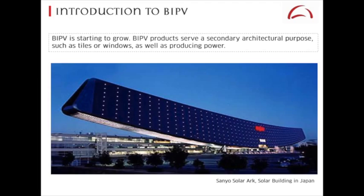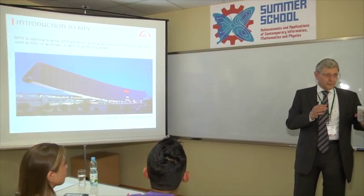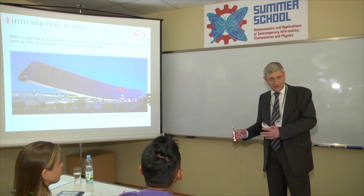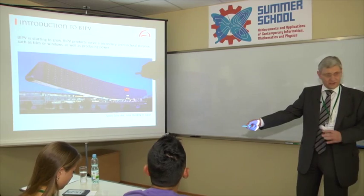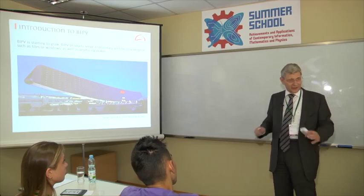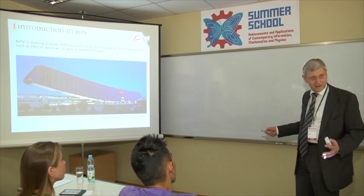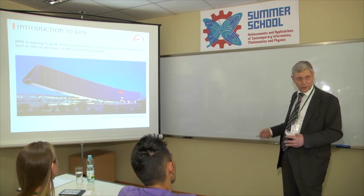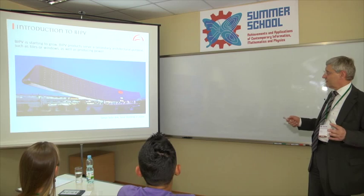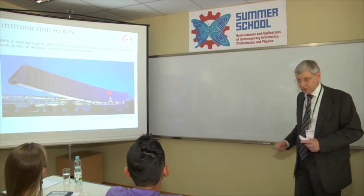You need to understand one key characteristic: BIPV always means that the solar or PV part serves a second purpose. It is not like a standard installation where the sole purpose is to sit there and generate electricity with as little maintenance as possible. In this case, it's a facade — there's a building behind it. BIPV products serve a secondary architectural purpose: tiles, windows — not only producing power.